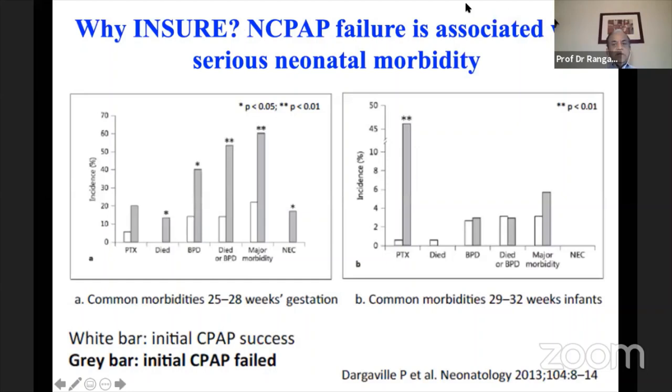A couple of years later, Professor Hendrik Verder introduced the concept of INSURE with post-surfactant CPAP maintenance. Why give surfactant to babies with RDS? An observational study by Peter Dargaville showed that serious morbidity — pneumothorax, death, BPD, or death-or-BPD as a composite — is extremely high if babies fail CPAP without surfactant, both in 25–28 week and 29–32 week gestation infants. Even in bigger babies, pneumothorax incidence is significantly higher without surfactant.